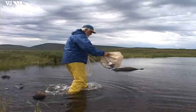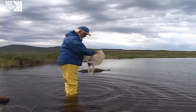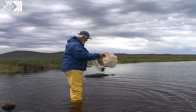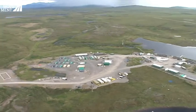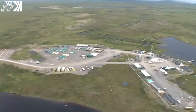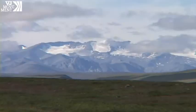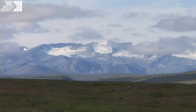He and other scientists working in this remote region of northern Alaska are tracking ecological changes above the Arctic Circle. The Toolik Field Station on the north slope of Alaska is one of only 26 long-term ecological research stations in the United States, and it is the only one studying Arctic ecosystems.